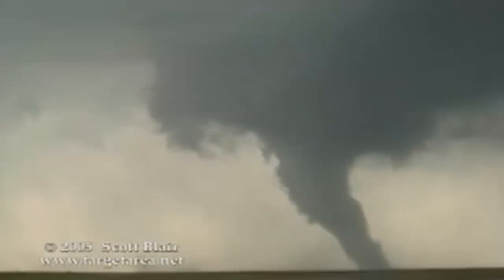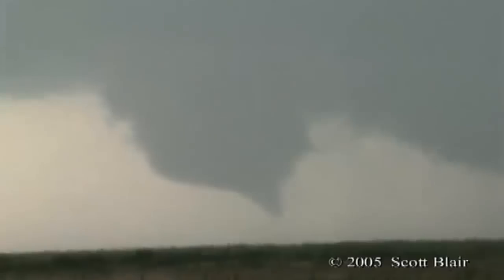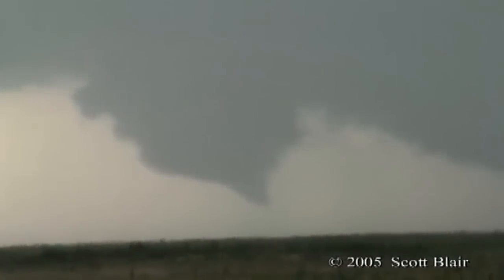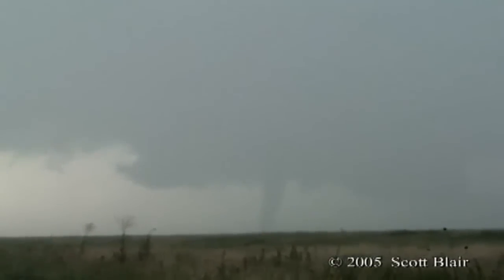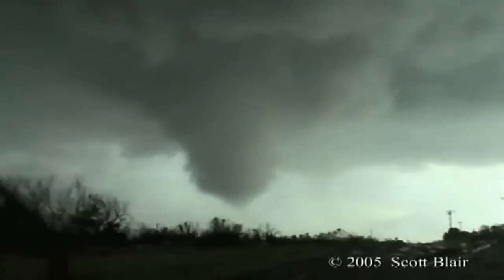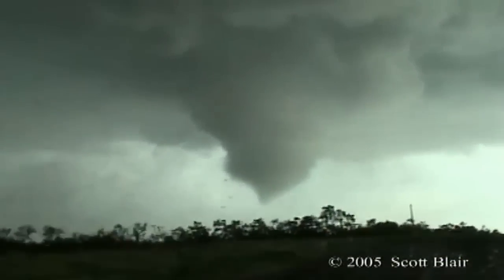Tornadoes are the most violent of weather systems and are capable of producing some of the strongest winds. Last year alone, tornadoes were responsible for 55 fatalities and $2.4 billion in damage. But what exactly are tornadoes? How do they form? And what can you do to protect yourself if you're ever threatened by one?